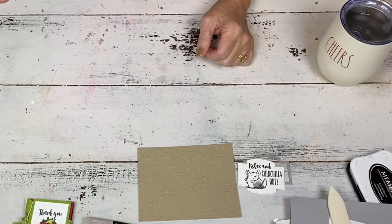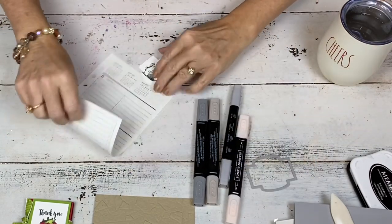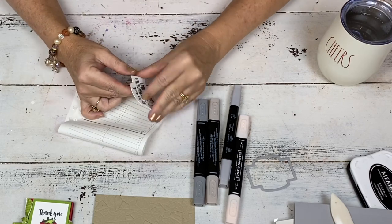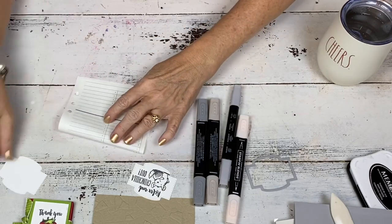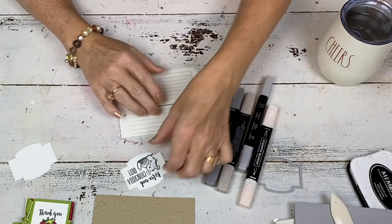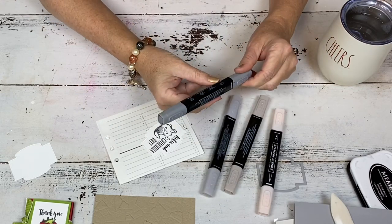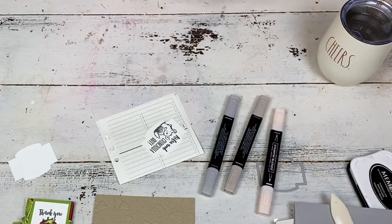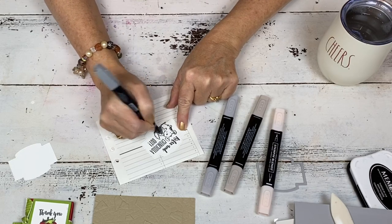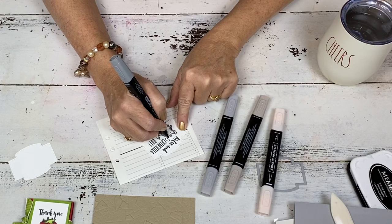Now we just have to color it in and layer it up. I'm going to use some blends — some real basic colors. Blends will bleed, so keep that in mind. Let's start with the dark — this is dark smoky slate, and I use my bullet tips most of the time. Any place where there's already some shading provided by the artist, just add that there. He's tiny so he doesn't take long to color. Any place where you want some darker highlights, just add that.